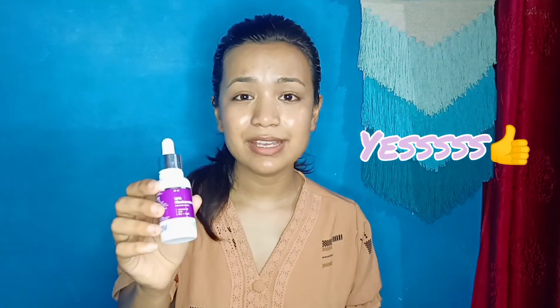The final verdict of this whole video — is this serum a yes or a no? It is a very, very big yes. Go ahead, buy this and give it at least 8 to 12 weeks to see visible results on your face. If you liked this video, give it a thumbs up. Bye bye!